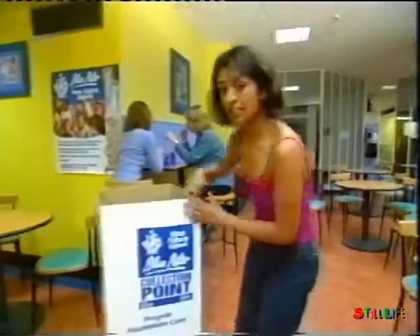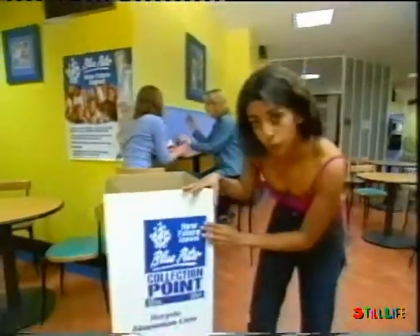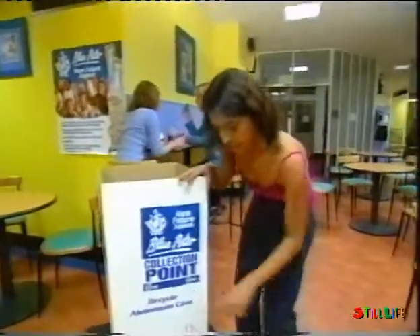And then, last but by no means least, in Oxfams and Amiga Securicore Express branches, you'll find these cardboard bins, which are also aluminium recycling points.